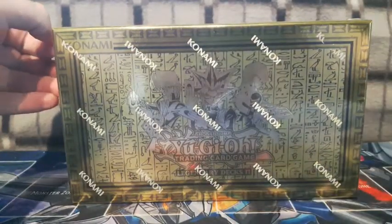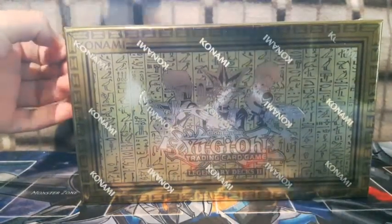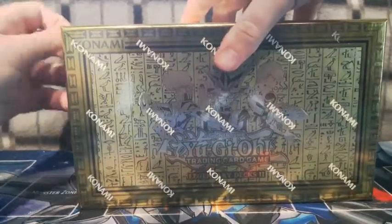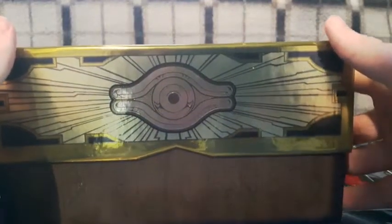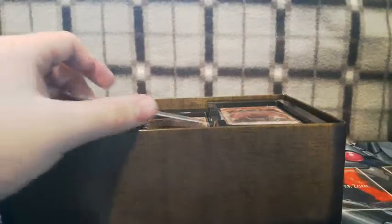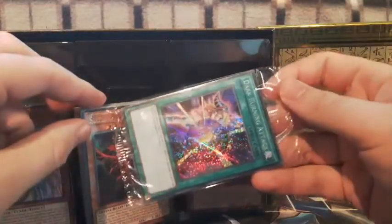Enough waiting around, let's open it up! There we go — we've got the Konami seal of approval. I can't believe we're finally at 100. Let's open it up even more — there's detailed artwork inside the box. We've got some more ancient Egyptian writing. Let me just quickly show that.